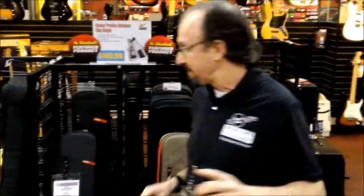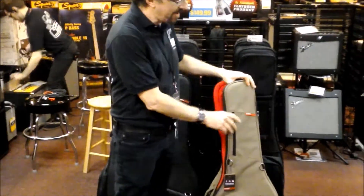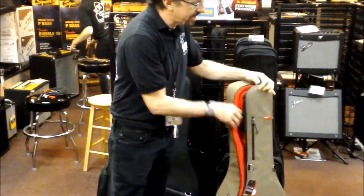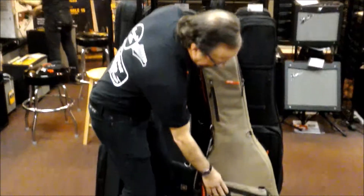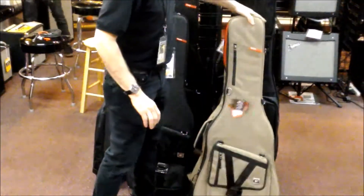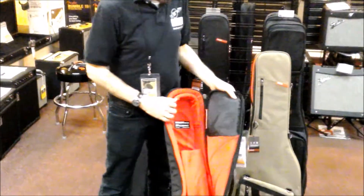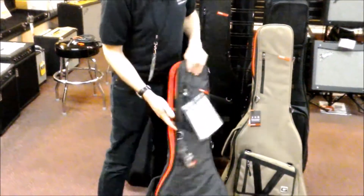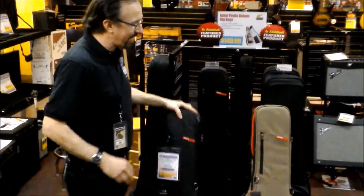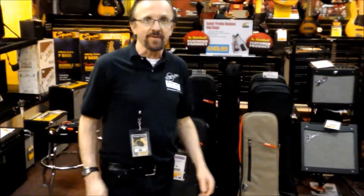Also from Gator, check this out — these are the new Transit series from Gator. This is the acoustic bag. Very cool bag, beautiful inside: cushion, hard rib, nice pocket down here to carry all kinds of stuff. You've got hiking-style straps. They also have one for electric guitars in a darker color — same great interior with shock blocks. Great cases, great gig bags, nice and sturdy. The Transit series from Gator is also only $99.99 each. Come on down to Georgia's Music Springfield and check them out.